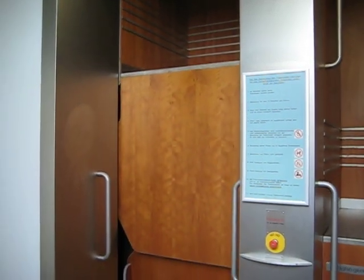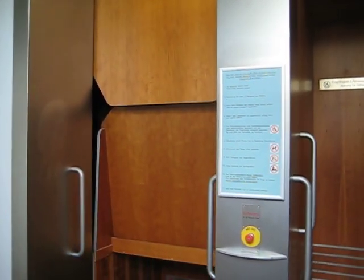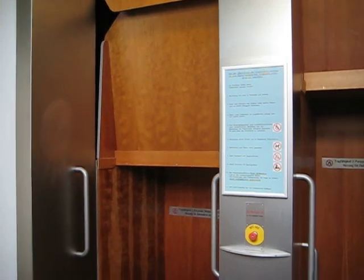But today it's one of the few places in the world where you can go to ride what is called a paternoster elevator.